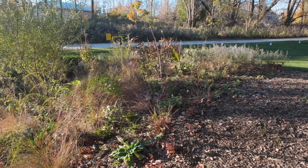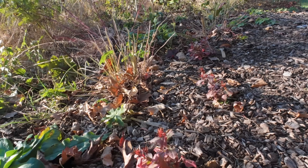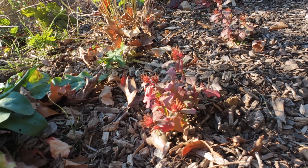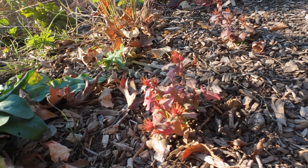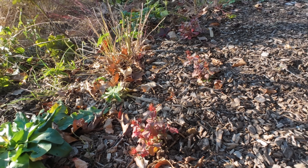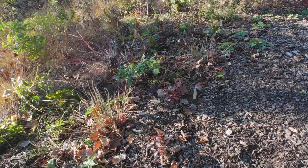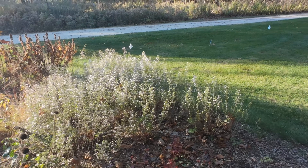Here's Ceratostigma, a hardy plumbago, in its fall color — this beautiful fall red. So pretty. I just planted these as plugs this year so they aren't big yet.